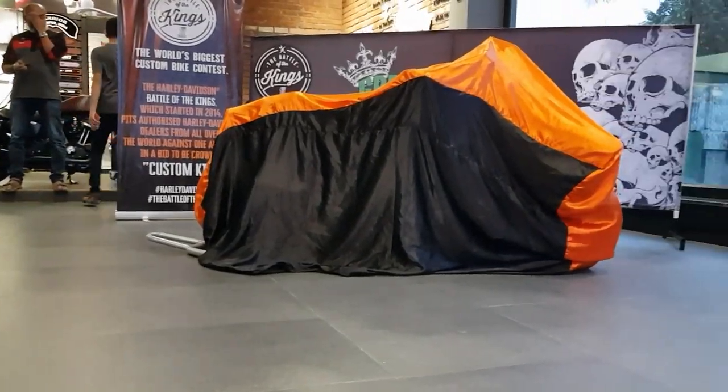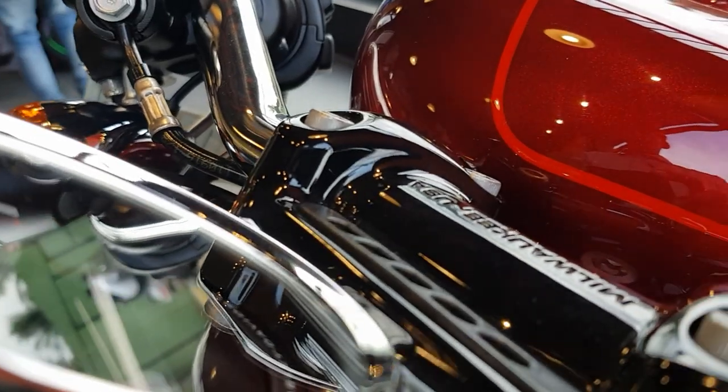So without any further ado, let's begin. As soon as we entered the showroom we saw a covered-up bike, and soon began the unveiling event. Let the camera do all the talking.